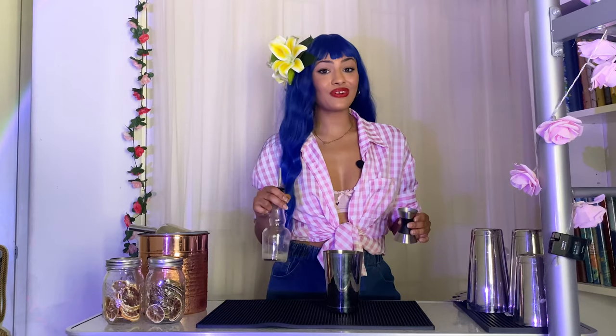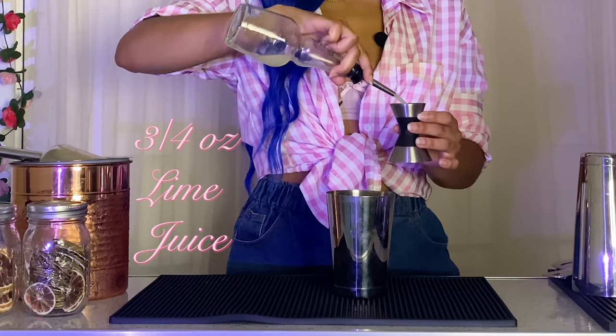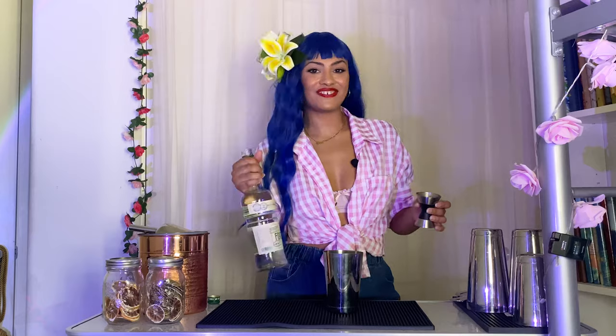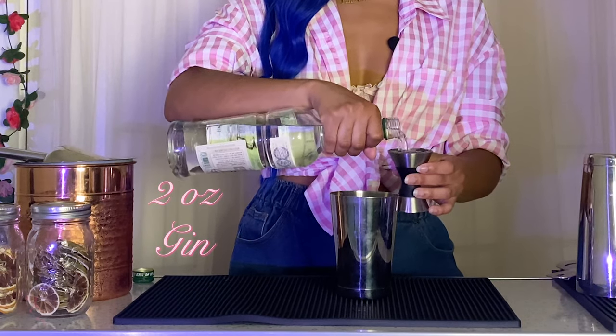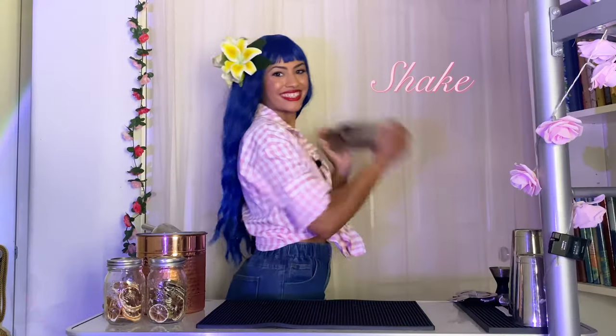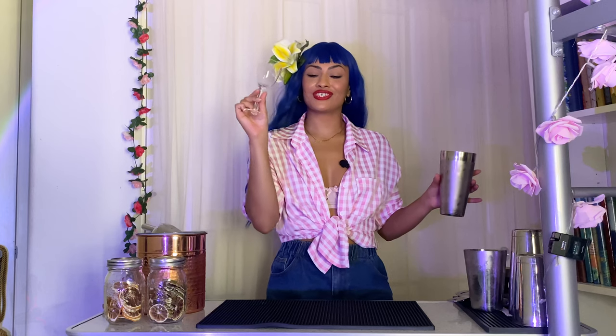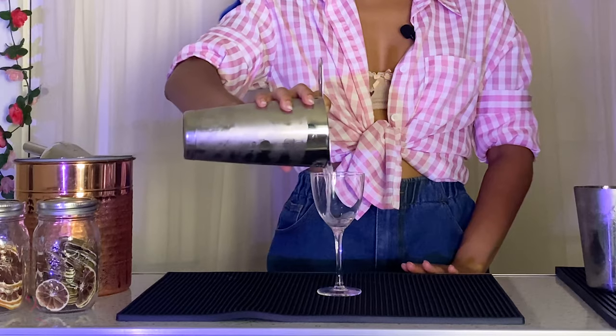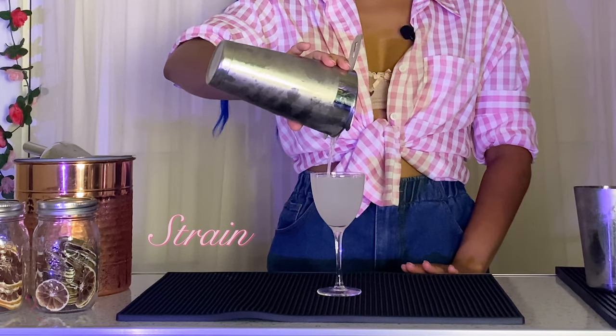Next, we're going to add three-fourths of an ounce of lime juice. And lastly, two ounces of gin. Now let's add some ice and give it a good shake. I'm going to be serving this cocktail into a Nick and Nora glass, and then just strain the cocktail into the glass. To garnish a gimlet, you could use any kind of lime garnish — I'm going to be using a dehydrated lime wheel.